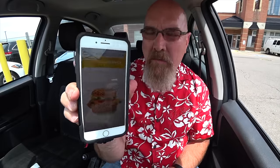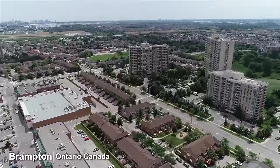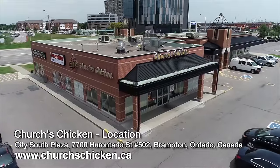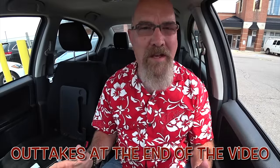Church's Chicken — the Tex Supreme Sandwich. Hey guys, it's Ken from KBD Productions TV. Welcome back to another Kendomic Food Review just for you. I am in the bright, sunny, hot city of Brampton, Ontario, Canada at this Church's Chicken location. Very hard to say — Church's Chicken. Say that ten times fast. I don't think I could.